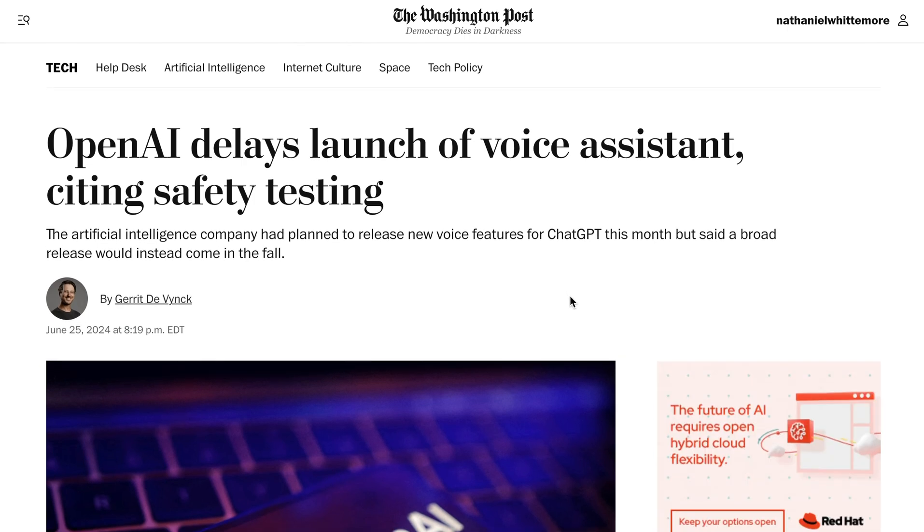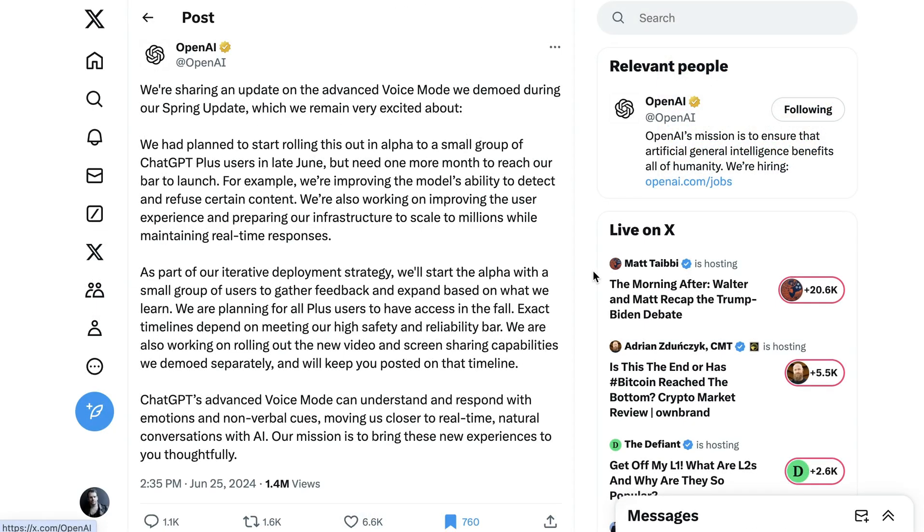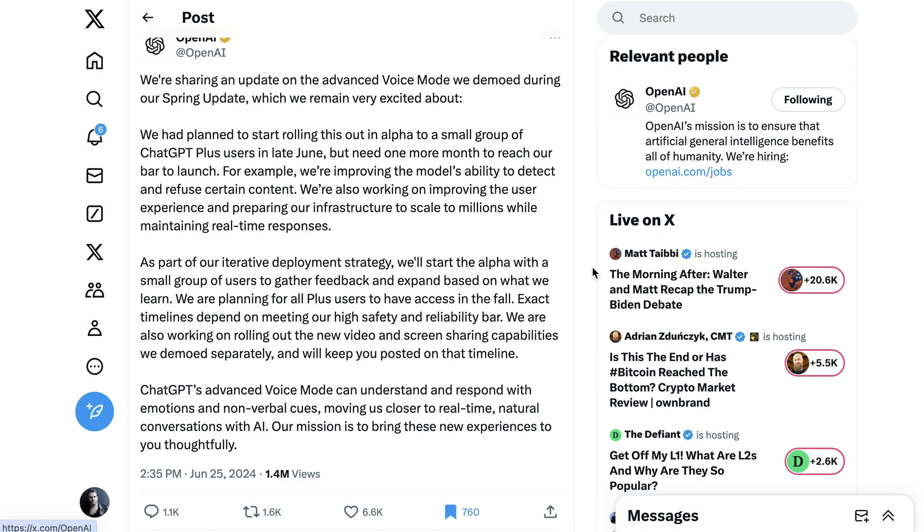Speaking of voice, however, earlier this week we also got an official delay of the voice assistant. The cries from the community to actually get this feature have been getting louder and louder. People are really frustrated that OpenAI seems to have become one of those companies that announces the thing way in advance of actually having the thing. Last year it was Google who was doing that, and people were none too pleased about that either. The justification that OpenAI gave was that they need one more month to reach their bar to launch. They do say that as part of their iterative deployment, they are starting with an alpha group of users to get more feedback, but all plus users won't have access until the fall.